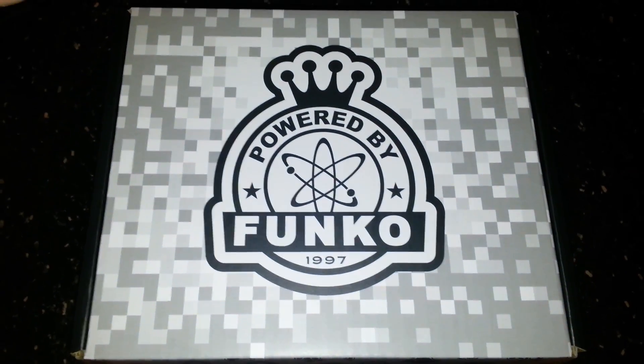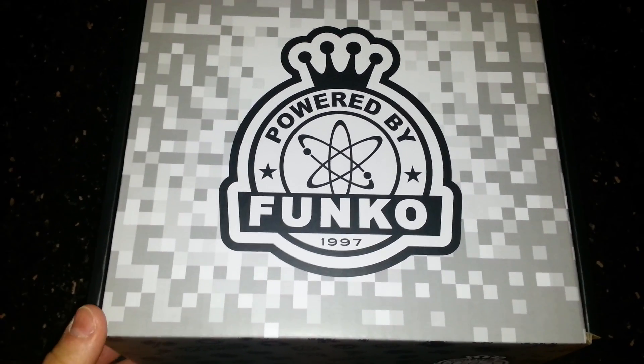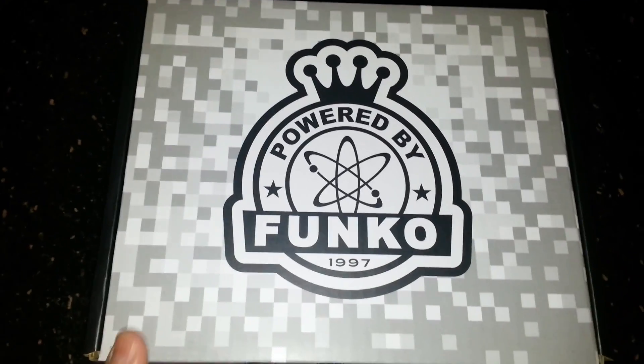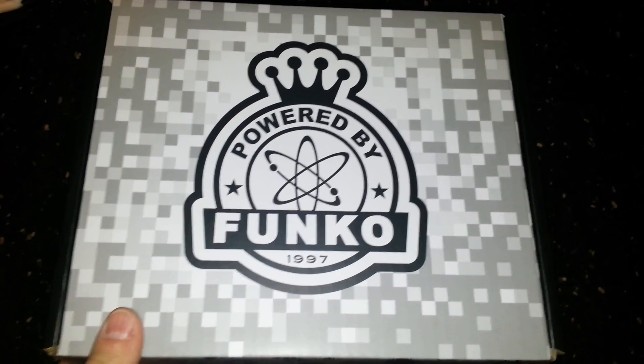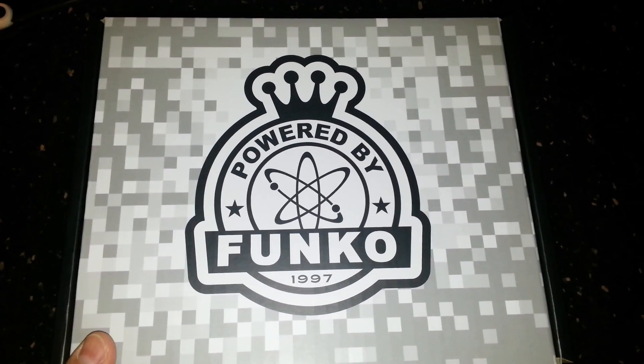Hello everyone, I'm back here again with yet another Funko Black Friday mystery box from GameStop. I've already got the shrink wrap off, as usual, to make this quick. You can see the box. This is my third box so far — I've gotten black hair Vegeta and metallic Vegeta, so now I'm aiming for the metallic yellow ranger.